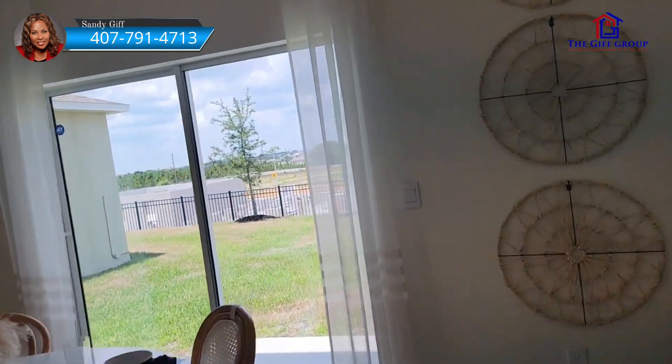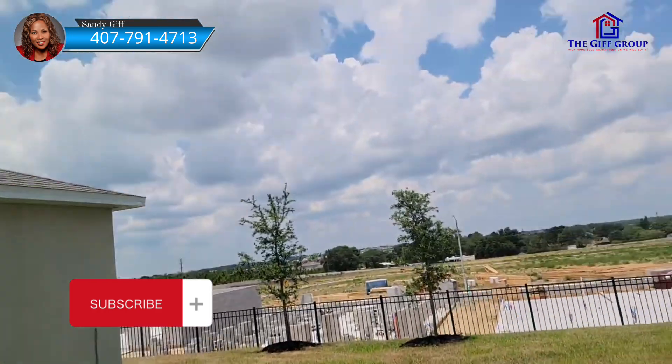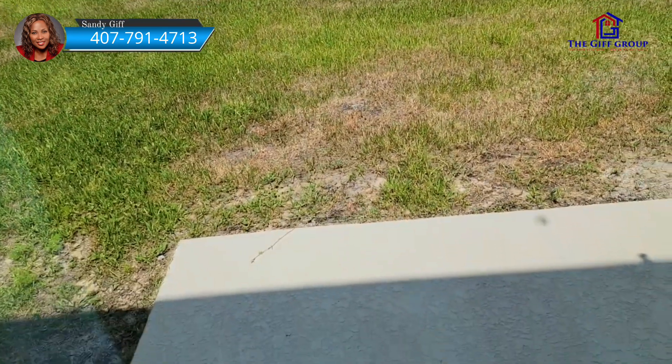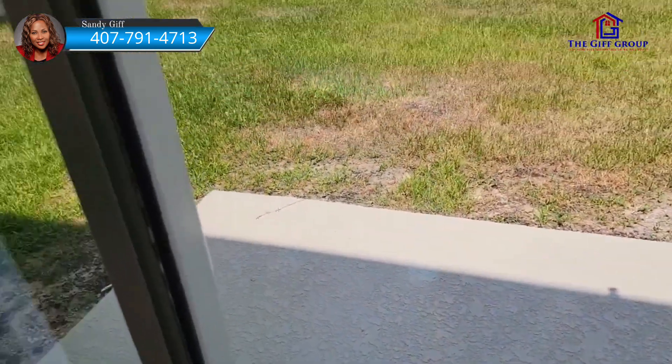Out here is a lanai — it's not covered, but you could get it covered if you'd like. That's what the backyard would kind of look like, and you could pay to extend the slab there.